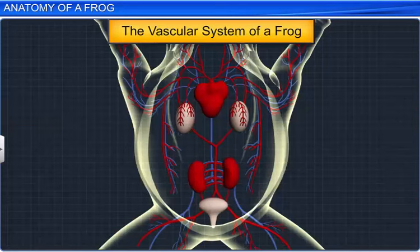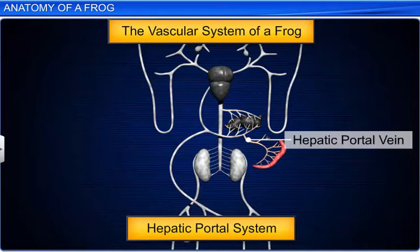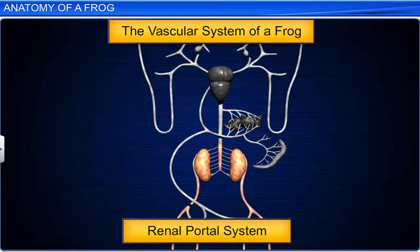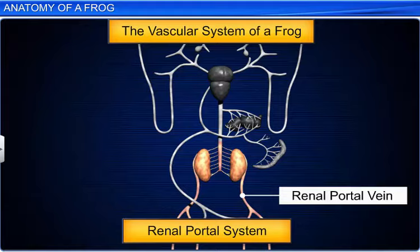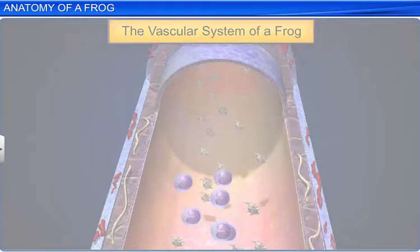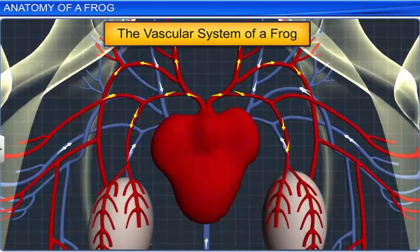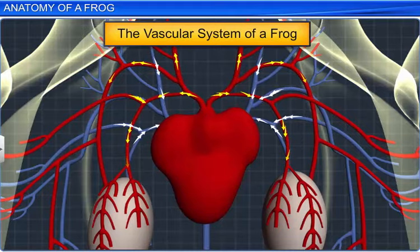Deoxygenated blood from the different parts of the body is collected by veins or the venous system and is pumped into the heart. Frogs also have a hepatic portal system and renal portal system. In the hepatic portal system, veins are connected to the liver and the intestine, while in the renal portal system, veins are connected to the kidney and lower parts of the body. The blood consists of plasma, red blood cells, white blood cells and platelets, while the lymph lacks red blood cells and a few proteins. As the heart beats, blood circulates various substances such as gases, nutrients and hormones to different parts of the body.